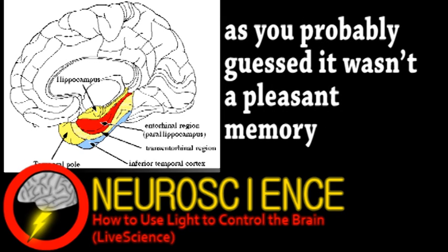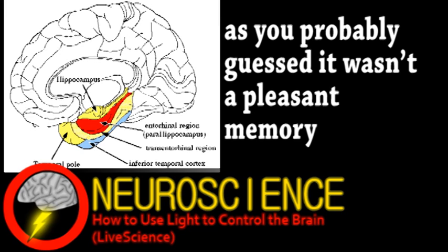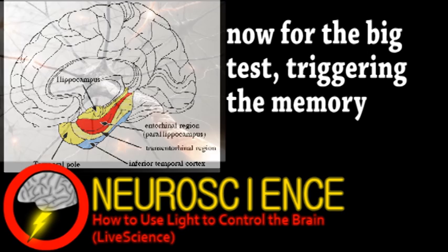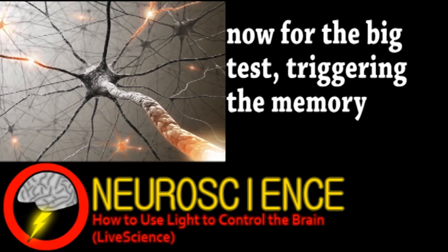They put the mouse into a distinct environment where it received a mild floor shock, provoking the standard fear reaction of freezing in place, and soon it associated that environment with the shock. After which, they put the mouse in a different environment and shined the light on a few neurons involved with the memory. Sure enough, the mouse froze in place as if being shocked, suggesting the light triggered the whole memory.